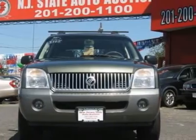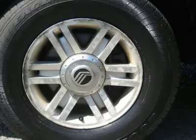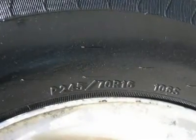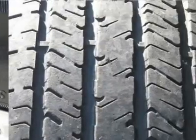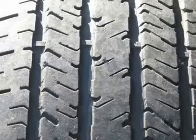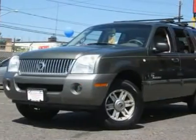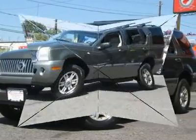It is offered as-is; extended warranty is available. Call now at 201-200-1100 or visit www.instateauto.com. You can see more photos of this vehicle, free Carfax reports, and over 300 more cars, trucks, vans and SUVs. Auto financing is available on most vehicles — all credit accepted.